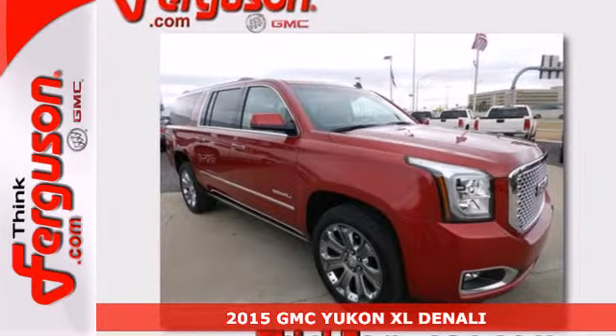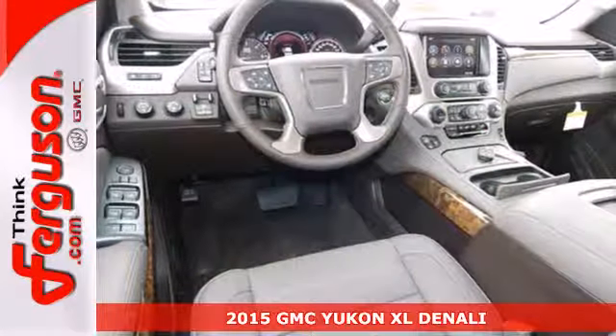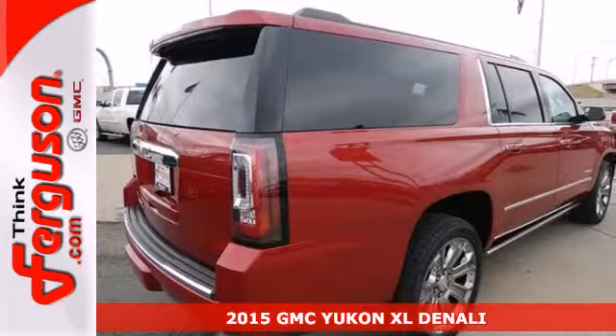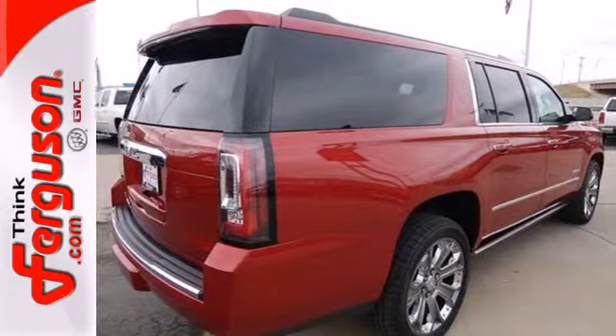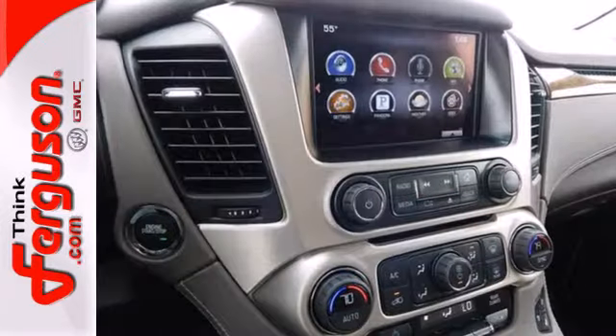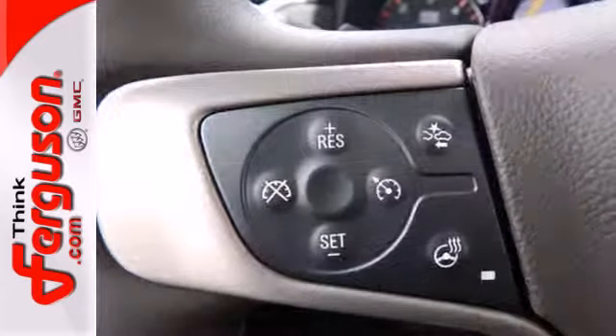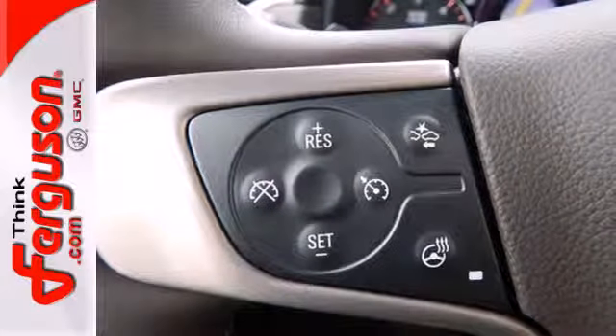Here's a 2015 GMC Yukon Denali. Navigate life's twists and turns effortlessly with this SUV's IntelliLink infotainment system with navigation and color touchscreen. With a host of advanced safety features, including driver alert to help you see where you can't, you'll have added peace of mind.